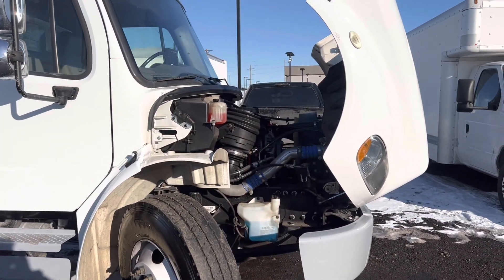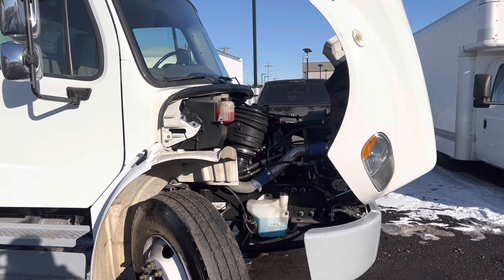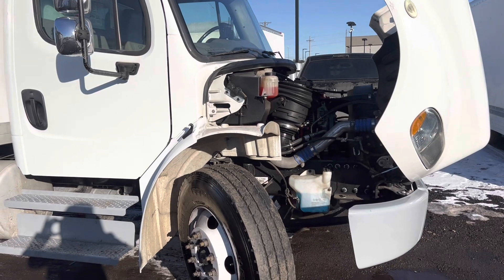Every truck goes through a thorough inspection. We check all the filters, the fluids, and we make sure all the maintenance is up to date.